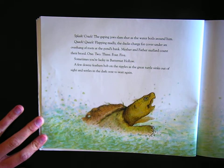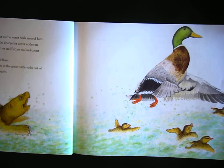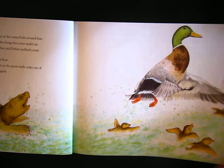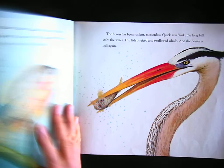Quack, quack, quack! Flapping madly, the ducks charge for cover under an overhang of roots at the pond's bank. Mother and father mallard count their brood: one, two, three, four, five. Sometimes you're lucky in Butternut Hollow. A few downy feathers bob on the ripples as the great turtle sinks out of sight and settles in the dark ooze to wait again.